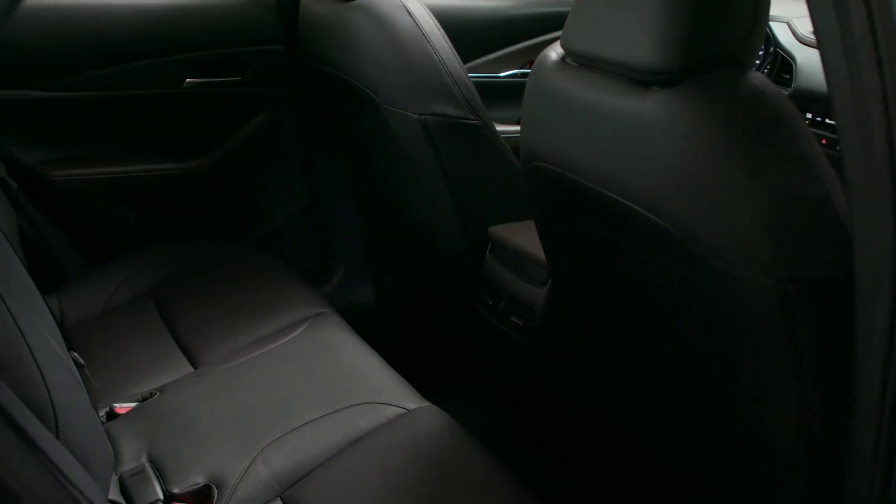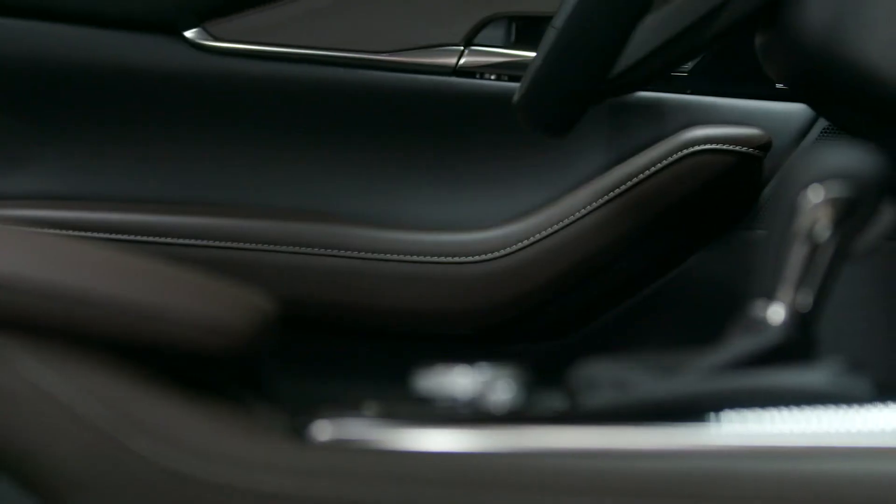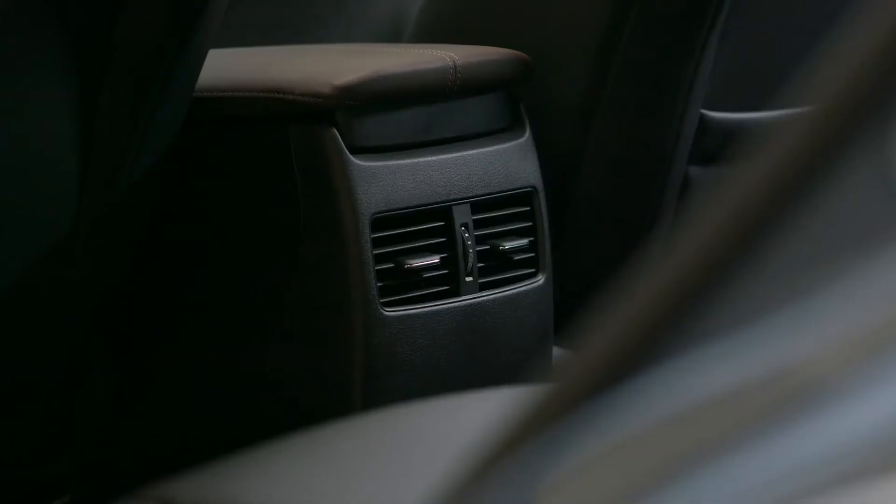Your passengers get plenty of room, extra-wide center and door armrests for added comfort, and a rear AC vent.